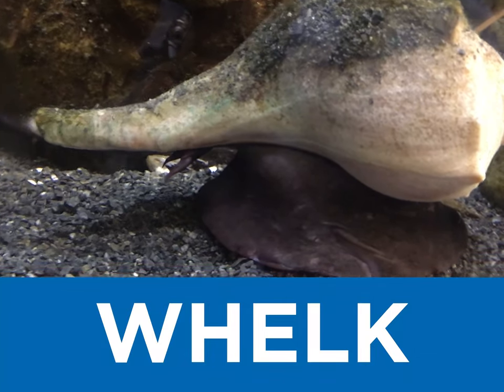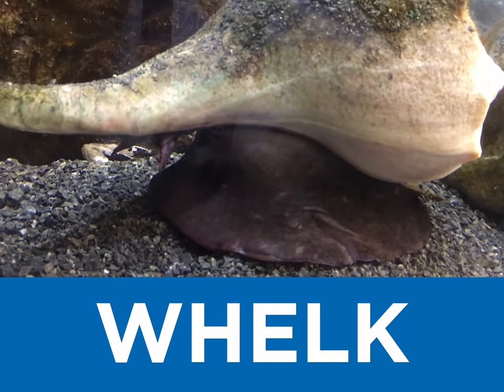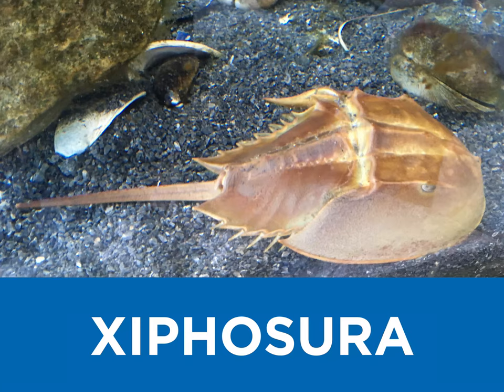W is for whelk, a sea snail with a slimy body that feels a little like goop. X is for Xiphosura — horseshoe crabs are the only surviving animals left in this taxonomic group.